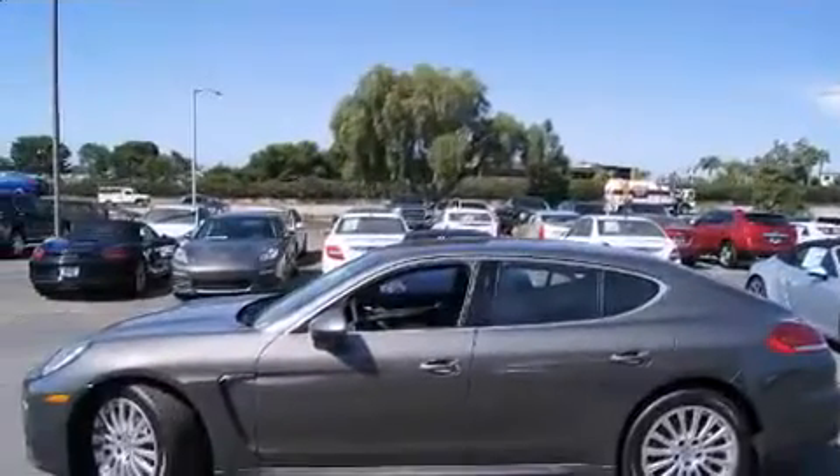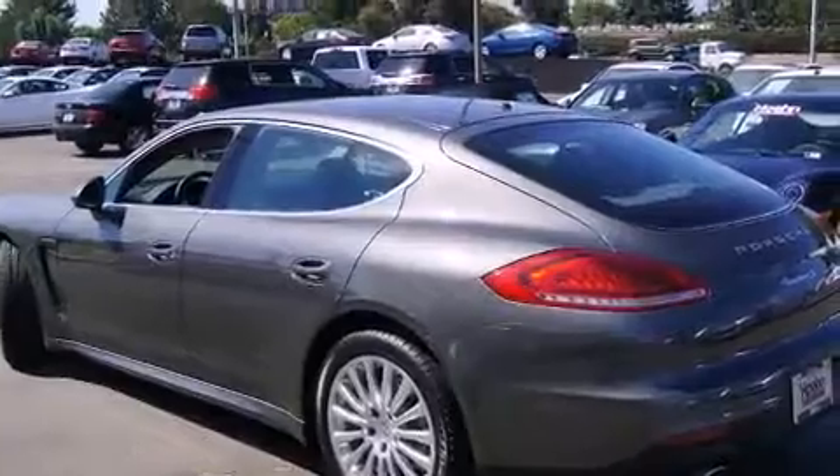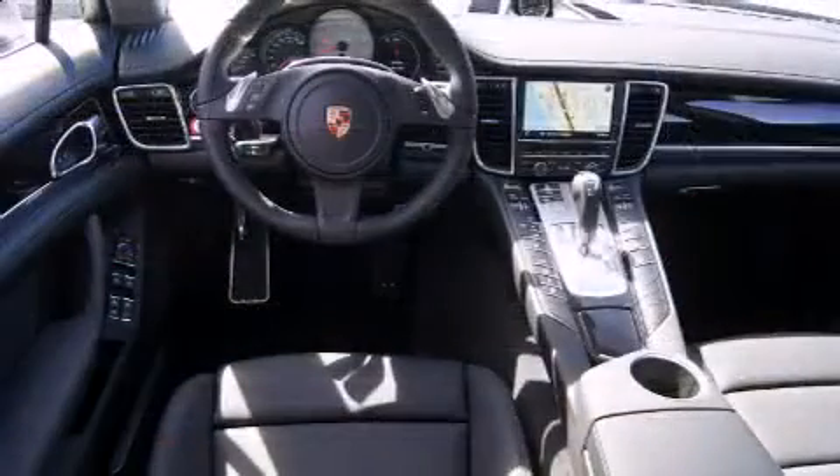Porsche made sure to keep road handling and sportiness at the top of its priority list. It features an automatic transmission, rear-wheel drive, and a three-liter, six-cylinder engine. A turbocharger further enhances performance while also preserving fuel economy.